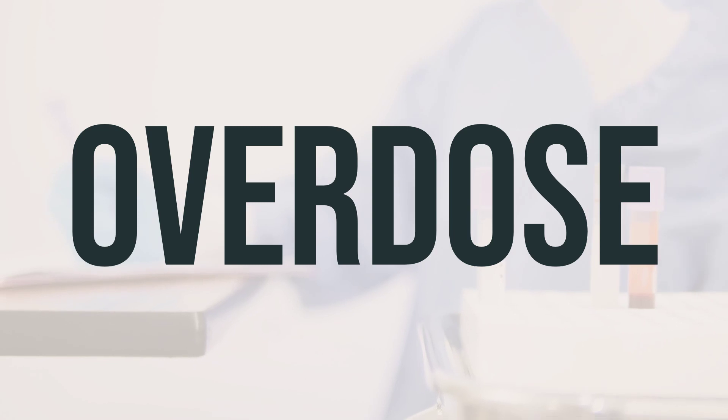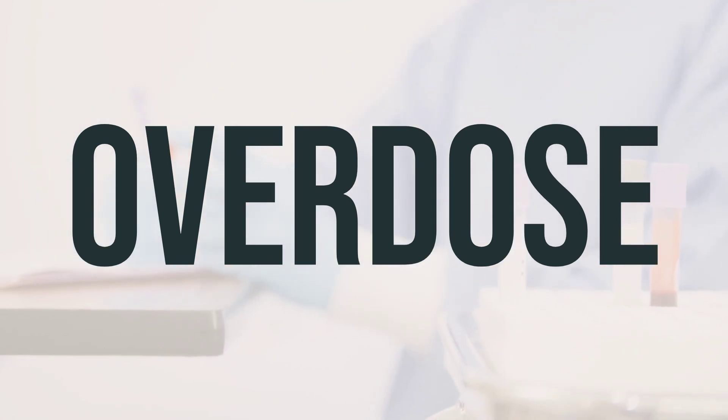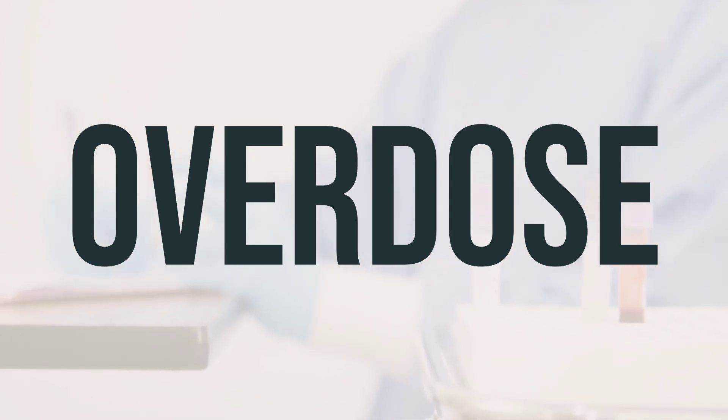Symptoms of an overdose can include confusion, cold or clammy skin, a fast, slow, or irregular heartbeat, shallow breathing, seizures, or coma. It's crucial to get help right away in these situations.